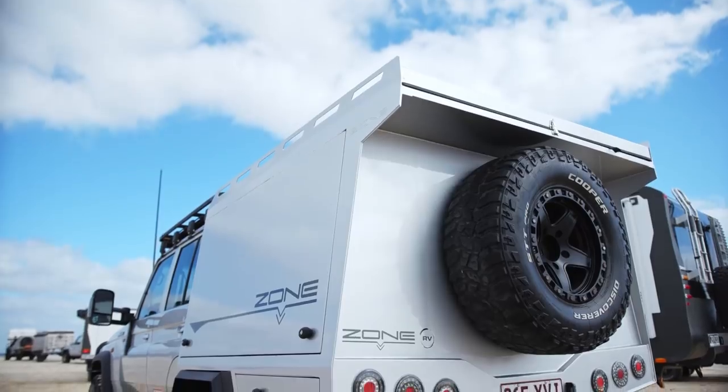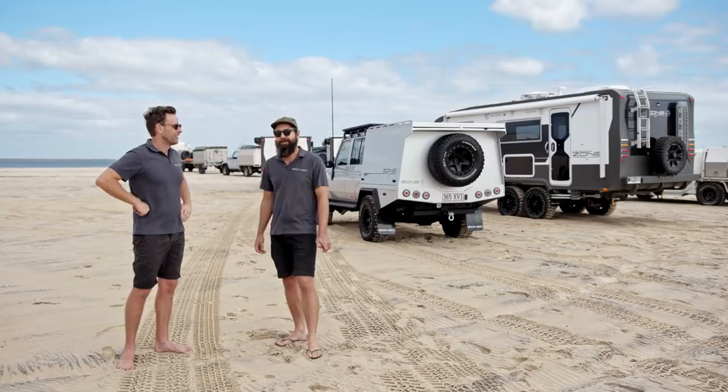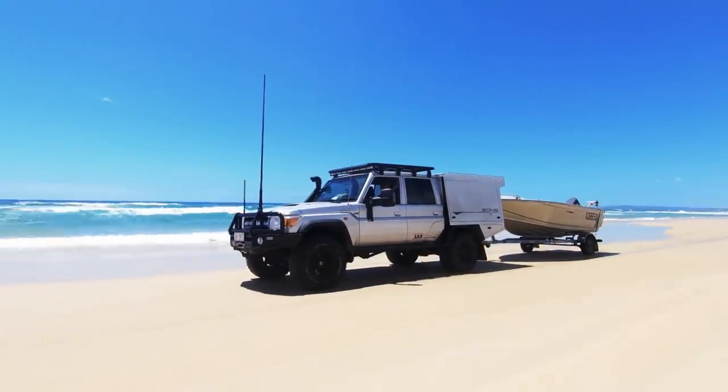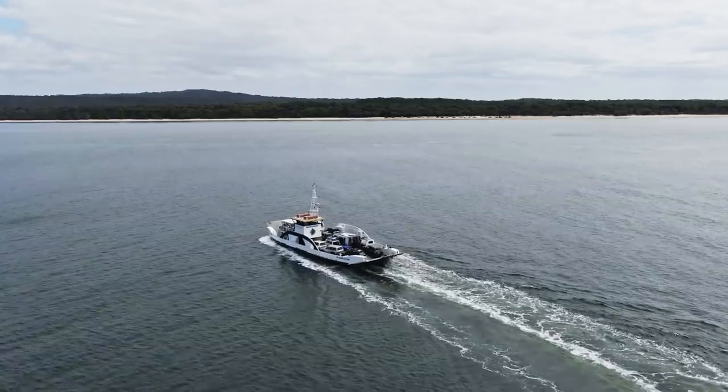We're just testing a new canopy on the back of my 79 Series, looking for something that's a bit lighter. In this sand, obviously weight counts. Let's get on some hard sand and try and get to the top of the island — we're up the tip!